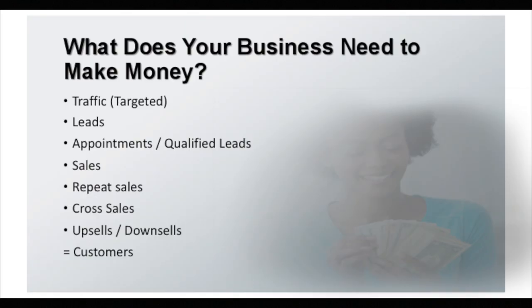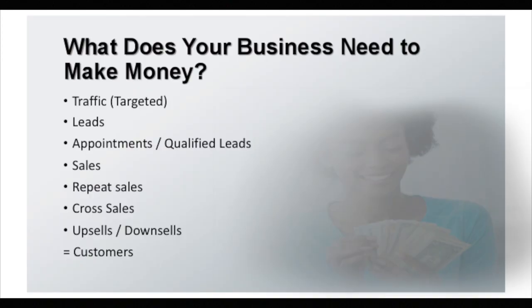You also need a way to convert that traffic into leads, and then you need to qualify those leads into appointments. Appointments become sales. Sales become repeat sales. Then with repeat sales you want to be able to cross-sell other products with upsells and downsells — higher price items, lower price items — and that becomes customers, that becomes business.